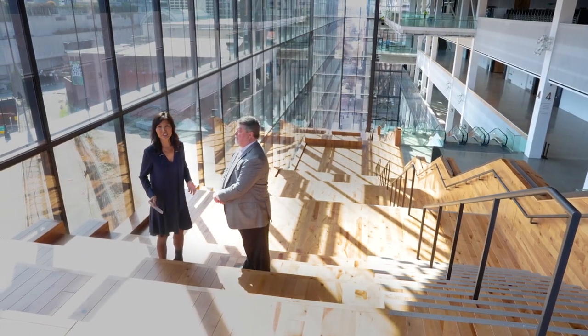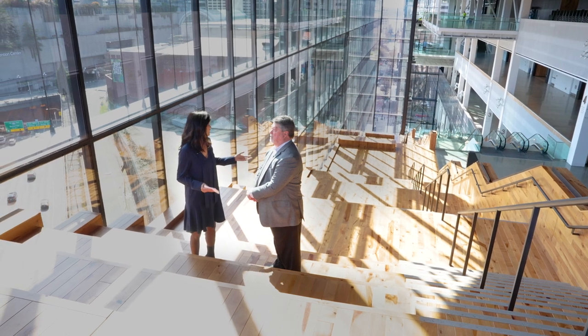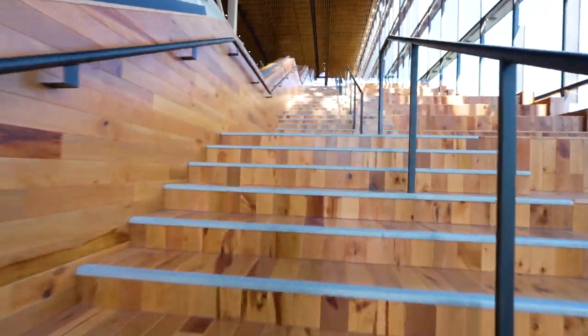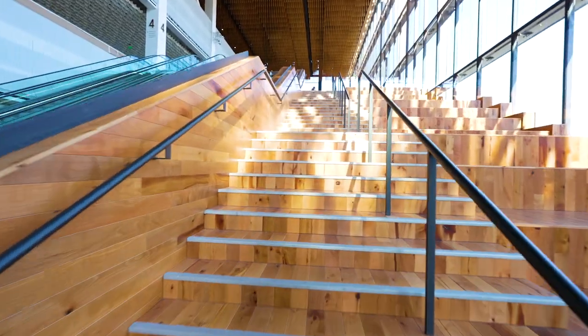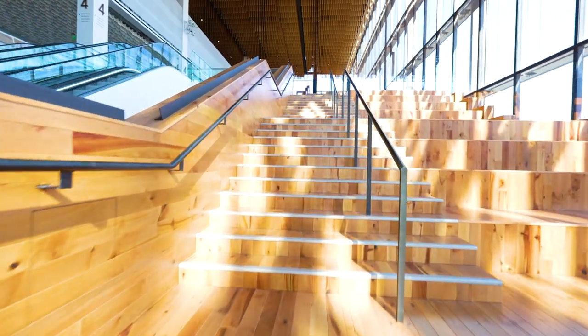Our final stop on this new addition to the Seattle Convention Center is the Hill Climb Staircase, and Jeff — what an amazing view. This really is the money shot. It really showcases how this building interacts with downtown. This specific location allows people to come out from their meeting space and network, plug in, enjoy the sun — it really ensures people can get together and enjoy the views. You can see all the way down to the bay, and see First Hill and Capitol Hill.